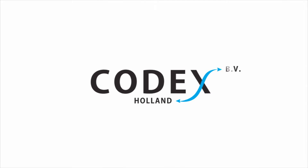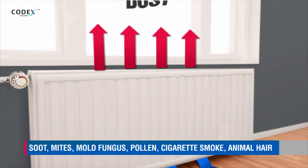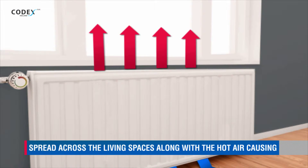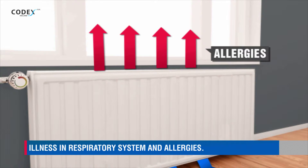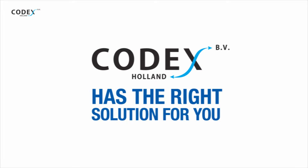Codex Holland. Do you have a problem with dust, mites and other dirt that might find shelter in your radiators and cause allergies and other various diseases? Company Codex Holland has the right solution for you.